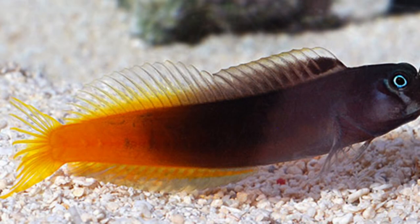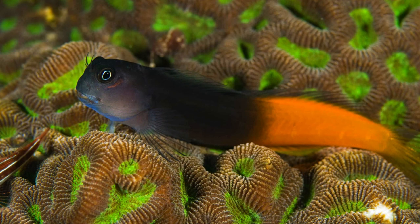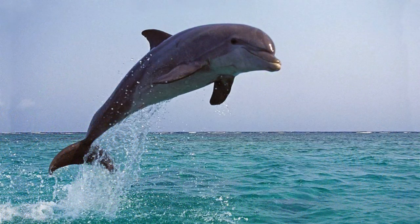Like the archerfish, the blenny fish can shoot a focused stream of water at insects, knocking them off branches or leaves and into the water. These are the nine most incredible animal adaptations which can be found around the planet.